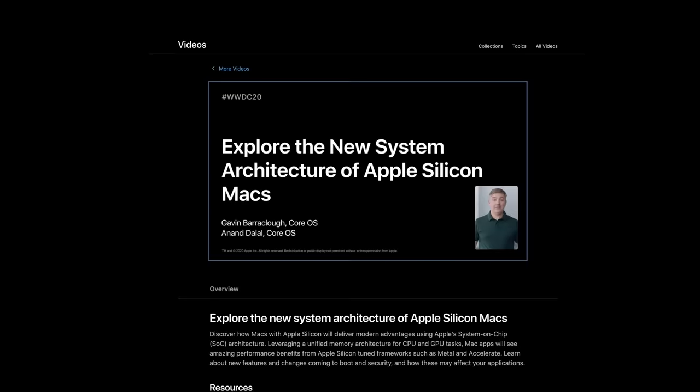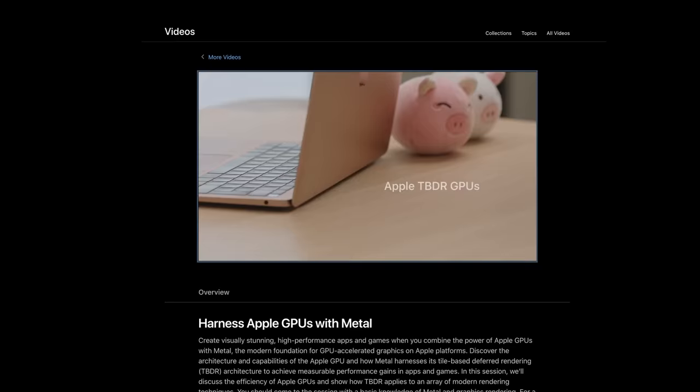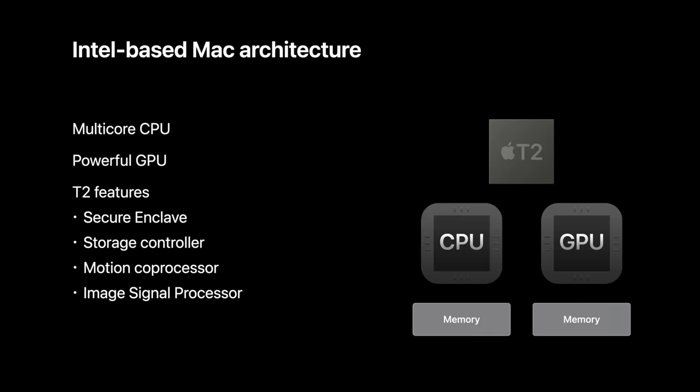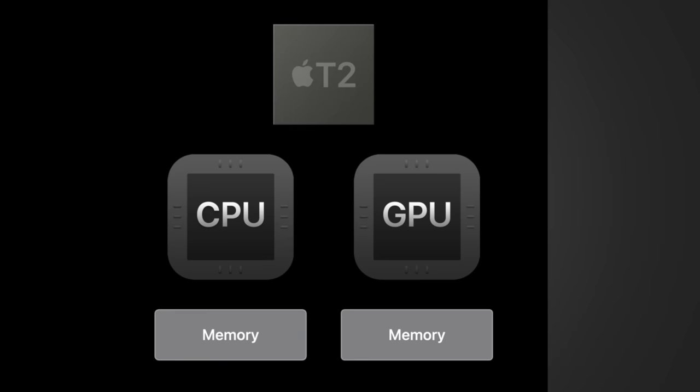Let's get into the evidence that points to Apple ditching discrete GPUs. In a developer video, Gavin from Apple mentioned that Intel-based Macs have a CPU, a discrete GPU, memory for each of them, and a T2 chip on some Macs. Now listen very closely to what he says about Apple Silicon Macs.